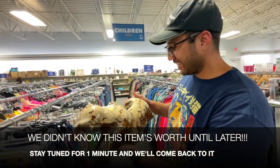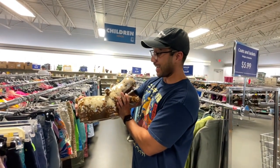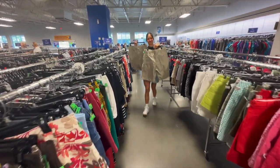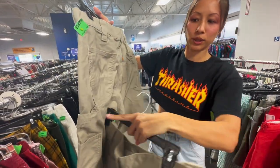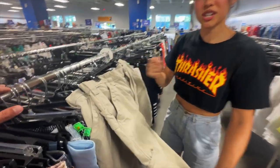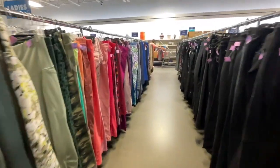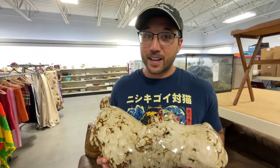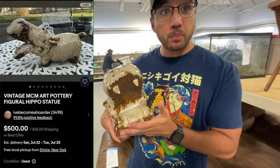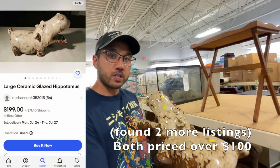I thought this would be cool — it's a hippo. We're back with the hippo. This guy might actually be worth something. I pulled it up on Google Photos and someone has this listed for $500 plus shipping — not sold, but listed. I see a tag right here; I'm probably going to rip that off and show the code. For $13, I think it's worth the risk.